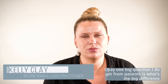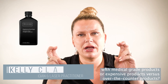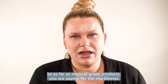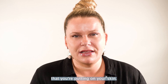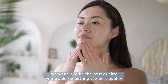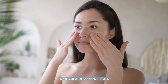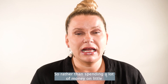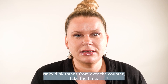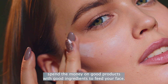One of the questions I get from patients is: what's the big difference with medical grade products or expensive products versus over-the-counter products? As far as medical grade products, you are paying for the ingredients that you're putting on your skin. Just like anything we eat or put into our bodies, we want it to be the best quality. You want to be putting the best quality skin care onto your skin. Rather than spending a lot of money on little things from over-the-counter, take the time and spend the money on good products with good ingredients to feed your face.